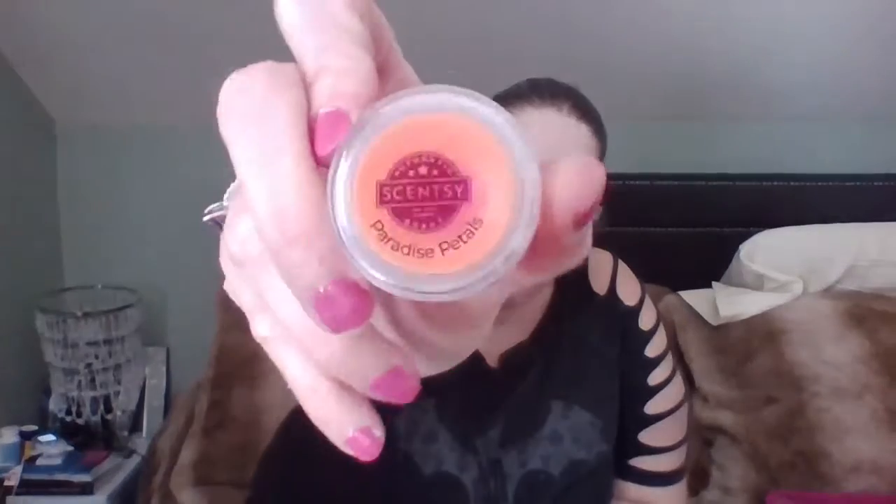Paradise Petals — a very pretty orangey color. Neroli and orange zest beckon from a utopia of tropical white blooms. They say it's floral, so I'll probably hate it. It's definitely floral, but I don't hate it. That orange zest is definitely helping — it's giving it that sweetness. It does smell light to medium. I'd be willing to get a bar of it. I don't know if it's club worthy because I don't really like florals, but we'll give her a go.